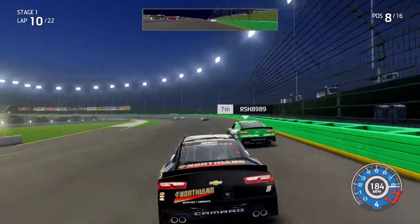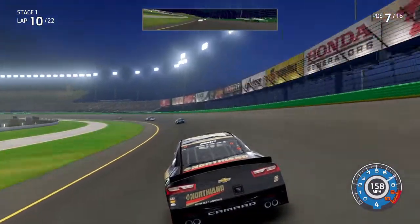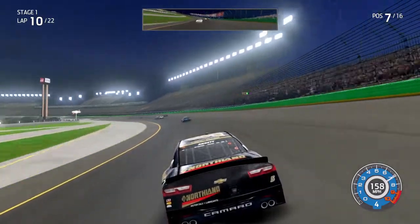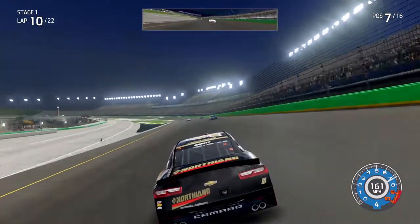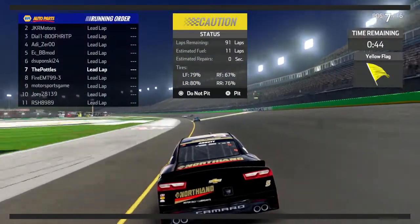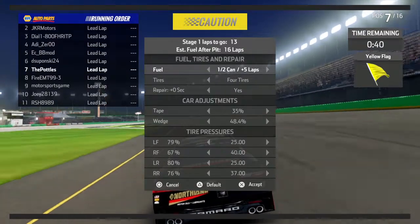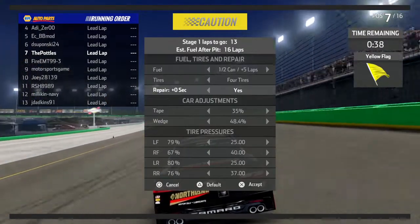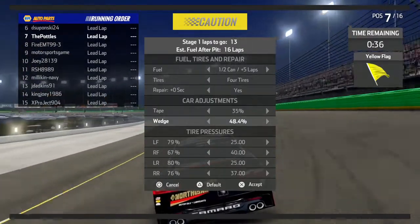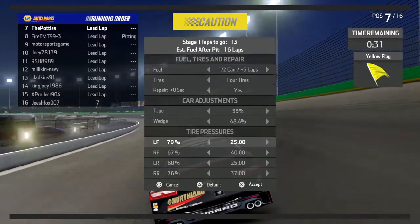The double zero fire is looking to get up to the front, but the 11 of RSH slides up and into the outside wall on turn number three. We got a car around — the 11 goes around, and I think he collected somebody else. That will cause a caution here, about 10 to 11 laps into stage number one.